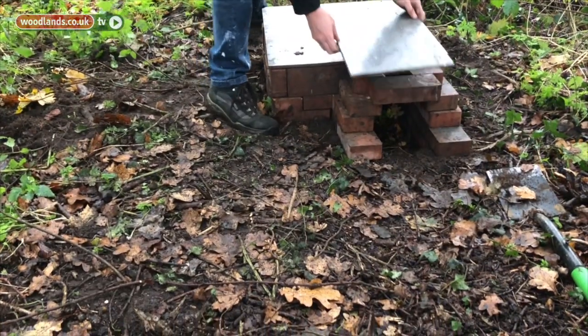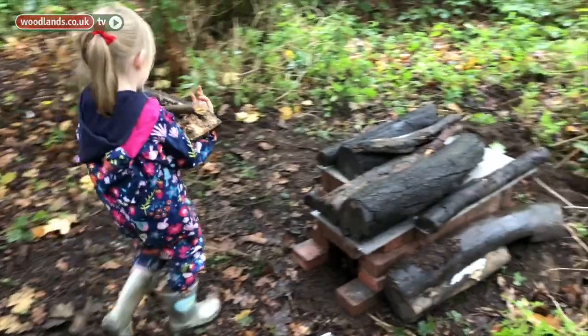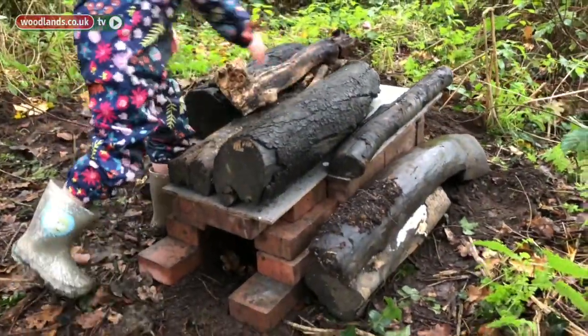One on as well, a bit like that. So we put the logs on to weigh the roof down.